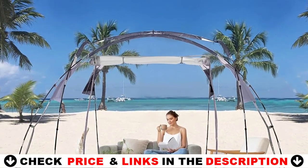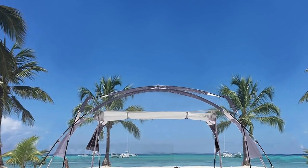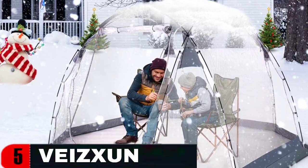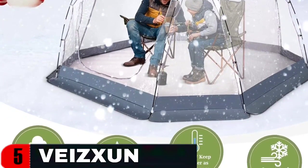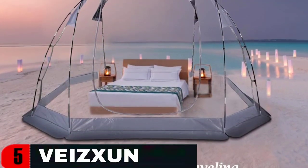Take this transparent bubble tent camping, enjoy the outdoor scenery with your partner, and see the sparkling stars in the night sky, becoming your most romantic memories. This transparent tent is separated from the outside world, and there is enough space for you and friends to use. This compact tent is the ideal choice for hiking, camping, children's indoor or backyard gaming, fishing, or shelter on the beach.